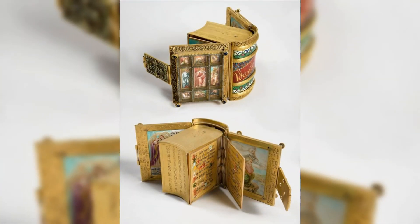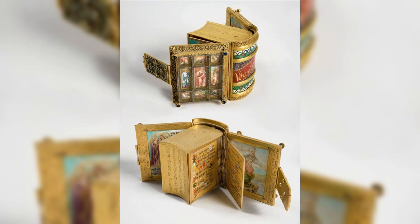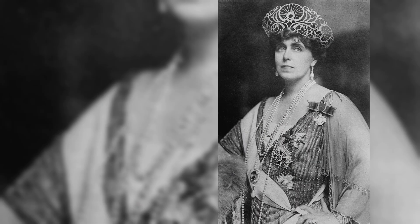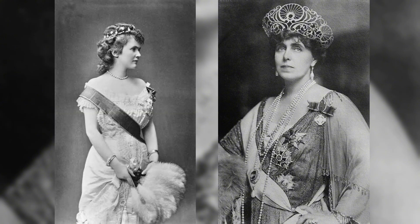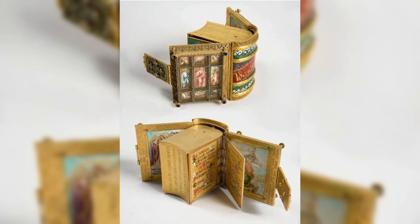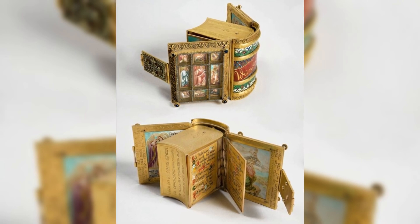This miniature book, featuring the poem Wanderstab, meaning travel staff, holds a special place in royal history. It was a heartfelt gift from Queen Elizabeth of Romania, also known by her literary pseudonym Carmen Silva, to her niece Princess Maria of Edinburgh. Queen Elizabeth was not only a monarch but also a prolific writer and poet, and this small book exemplifies her creative spirit. Princess Maria of Edinburgh, later known as Queen Maria of Romania, was deeply influenced by her aunt both in matters of state and in her artistic leanings. The exchange of such a meaningful gift reflects the close bond between the two royal women, as well as the literary and cultural connections within European royalty during that era.